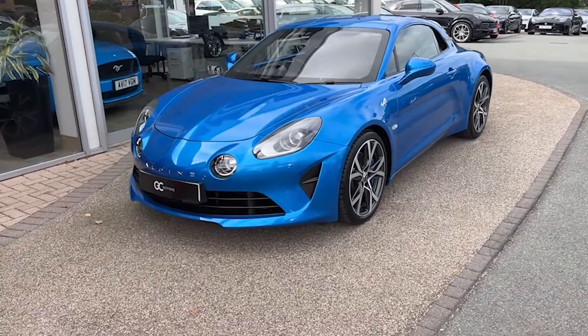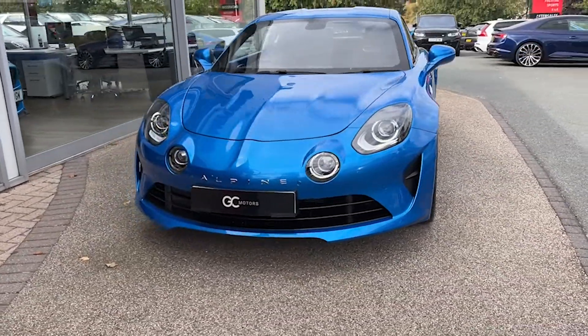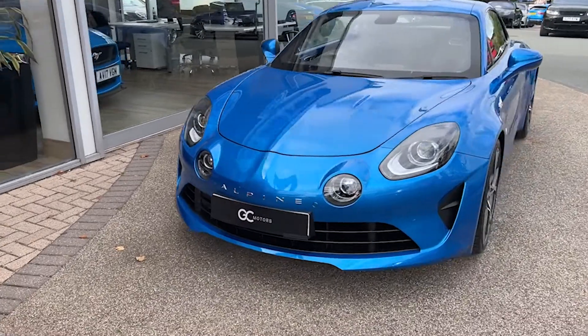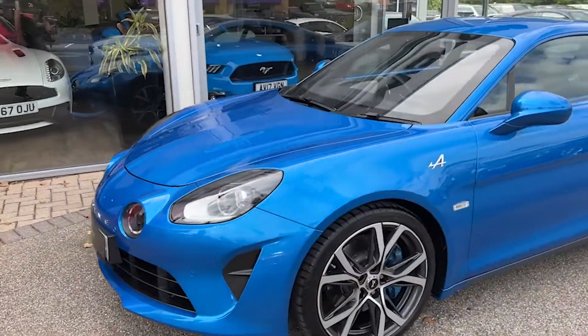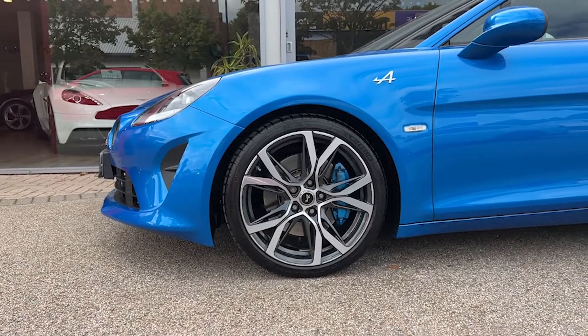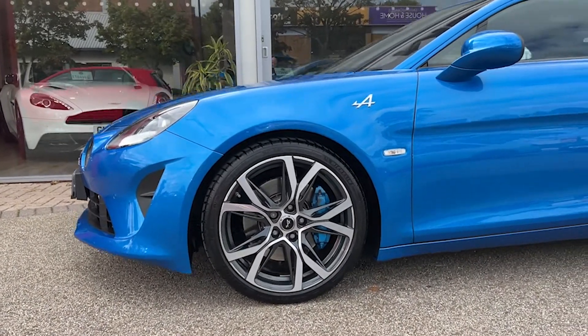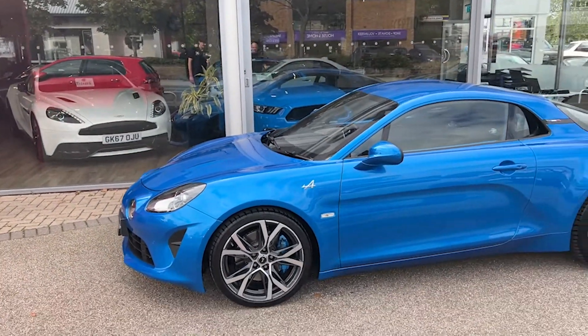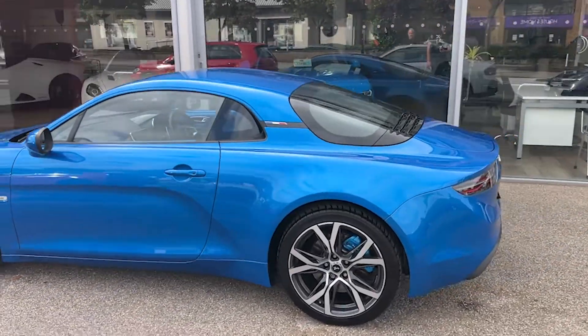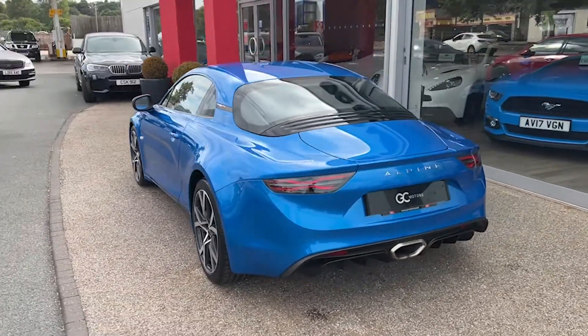Starting up front, the first thing we'll notice is that lovely Alpine blue paint. Coming to the side, we've got the 18-inch five split-spoke alloys with blue calipers featuring the Alpine lettering. The tyres are part of our check-off process, so you can be confident they have plenty of tread.